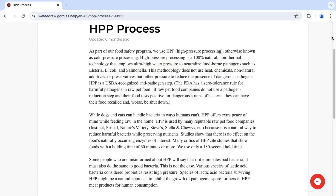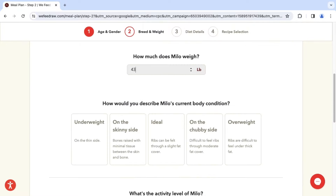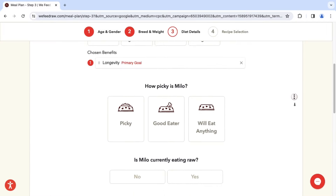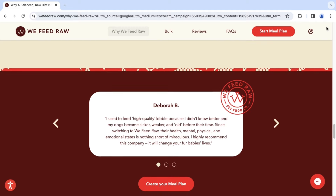We Feed Raw offers six different protein options: chicken, beef, turkey, duck, lamb, and venison. Each protein is mixed with a different blend of vitamins and minerals. Now, if you're anything like me, you're probably wondering how is raw food safe when there are so many warnings about eating raw or undercooked food. Well, We Feed Raw has considered that. There is an article in the FAQs about the HPP process. In a nutshell, high-pressure processing, or HPP, uses high-pressure water to eliminate food-borne bacteria like E. coli and salmonella. They also mention that all raw pet food companies must go through some bacteria-reducing process, which is enforced by the FDA. While animals may be able to process bacteria in a way that people can't, We Feed Raw does this to ensure their product is safe for your dog.